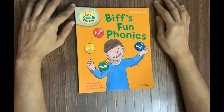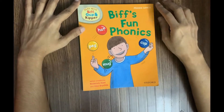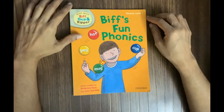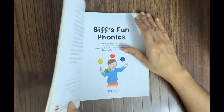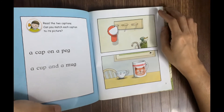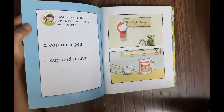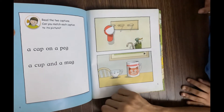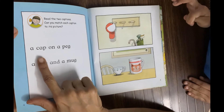Hi guys, welcome back to Tess and Abe's World. Let's continue with our phonics series — phonics level 1, read with Biff, Chip and Kipper: Biff's Fun Phonics. Come on, everyone, let's take a look. We've got Abel over here to help me with this. Hi Abel! Can you please help me read these two captions?